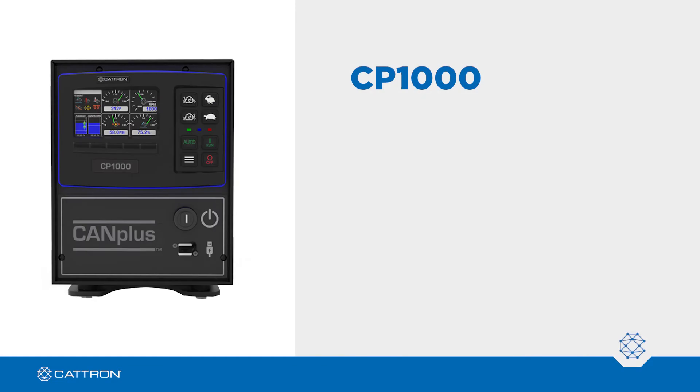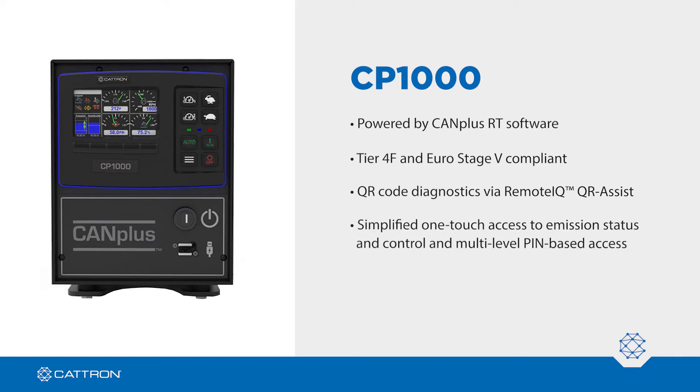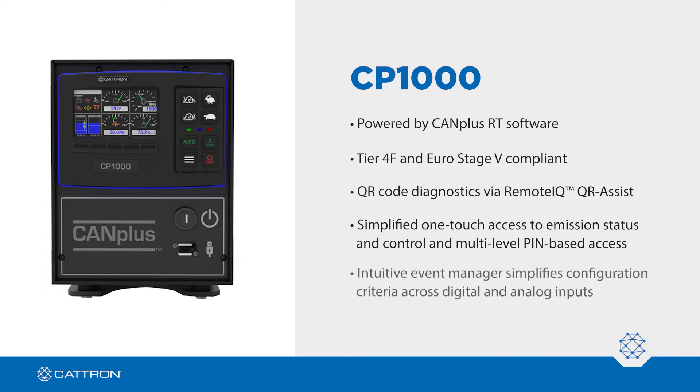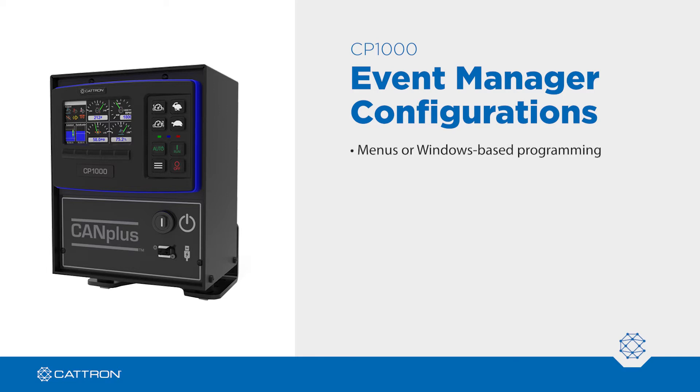The CP1000 is powered by CANPLUS RT software, which is Tier 4F and Euro Stage 5 compliant and features patent-pending QR code diagnostics via Remote IQ QR Assist, simplified one-touch access to emission status and control, and multilevel pin-based menu access. The intuitive event manager can fully control engines based on configurable criteria across digital and analog inputs and offers a battery-backed real-time clock. Configurations can be made easily through menus or a simple, straightforward Windows-based configuration program.